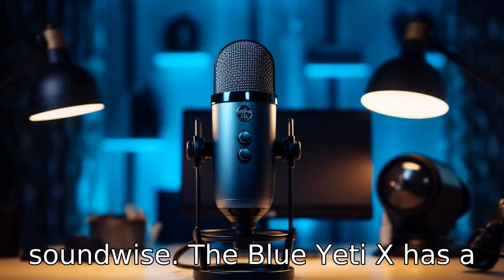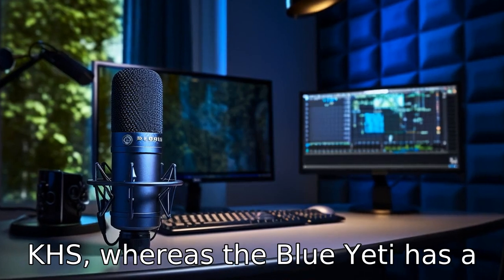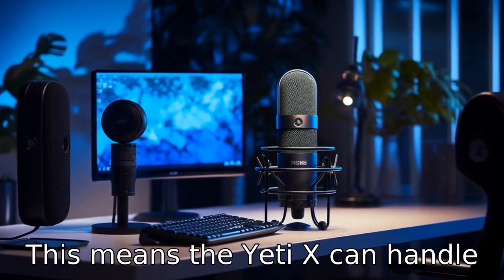Difference 5: Sound-wise, the Blue Yeti X has a better frequency response of 20 Hz to 20 kHz, whereas the Blue Yeti has a frequency response of 15 Hz to 22 kHz. This means the Yeti X can handle a wider range of sounds.